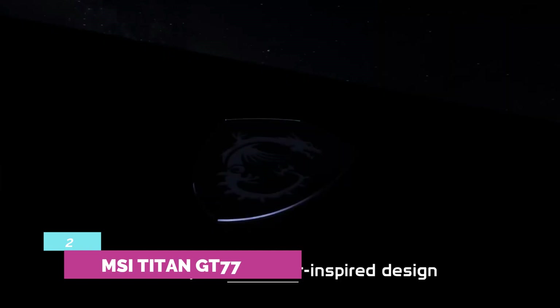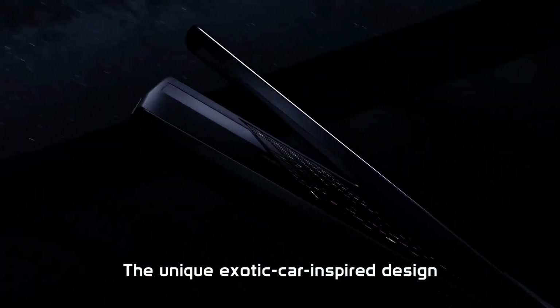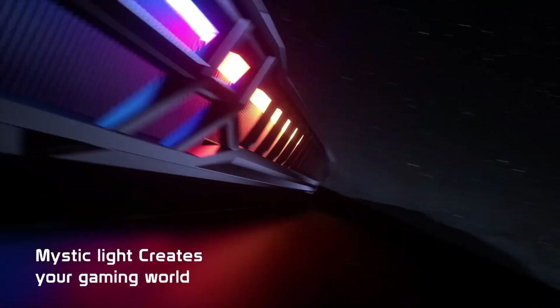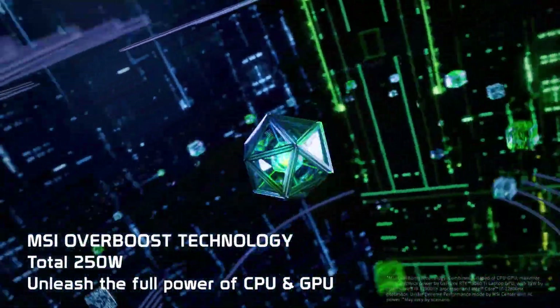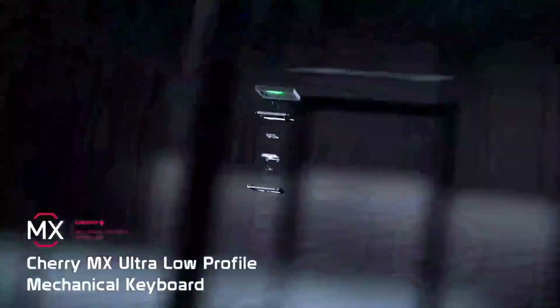Number 2: MSI Titan GT77. Our MSI Titan GT77 review unit costs $4,599, with blistering performance thanks to an Intel Core i9-13980HX and NVIDIA GeForce RTX 4090. This laptop also houses a glorious 4K mini-LED display with a 144Hz refresh rate, a hefty 64GB of memory, and a hearty 2TB of storage. You want bragging rights? You got them!